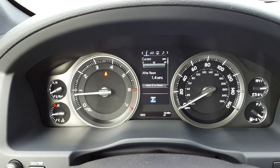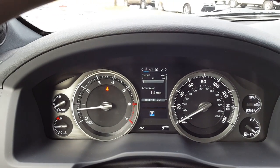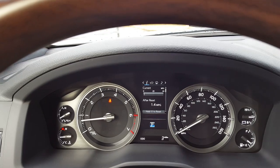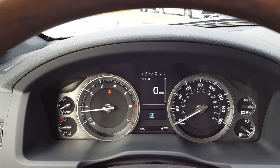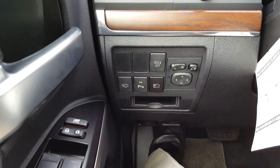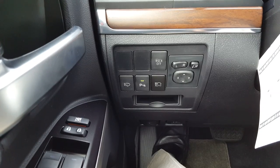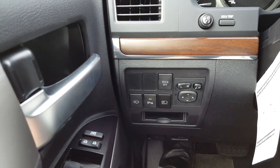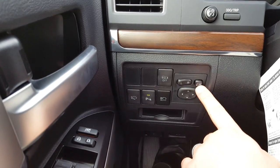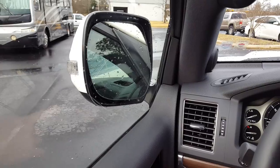You have your multi-information display; it gives you all sorts of information. You have the parking sensors, auto high beams, windshield wipers for your headlights, and power folding side view mirrors. One press of the button and they fold in for those tight spots.